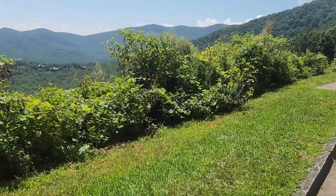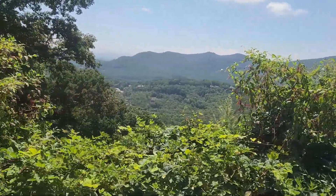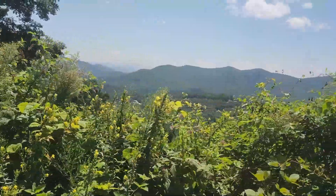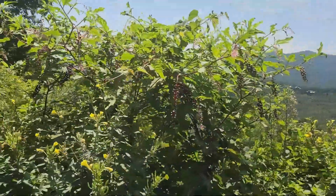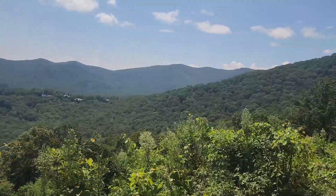Let me put the camera back to show you this view. It's called Walnut Grove and it is really pretty — just absolutely gorgeous. There are some more of those Pokeweed plants right there, but just look at this view of all the mountains.